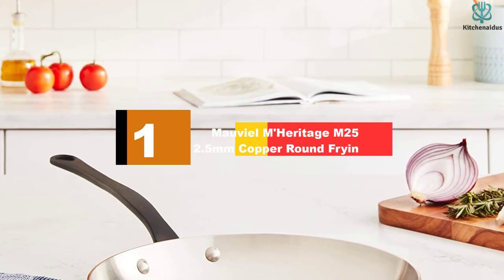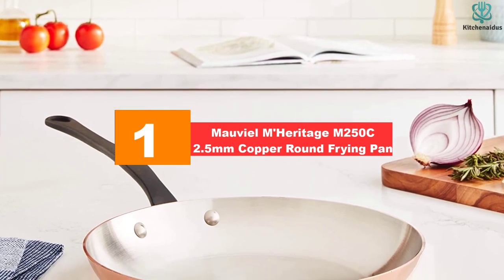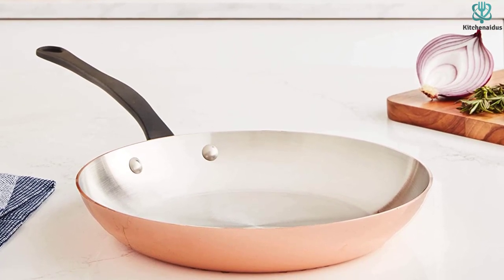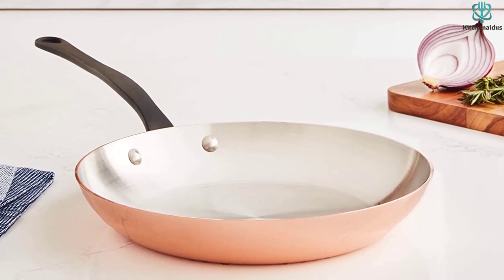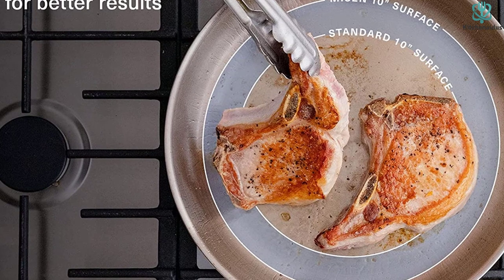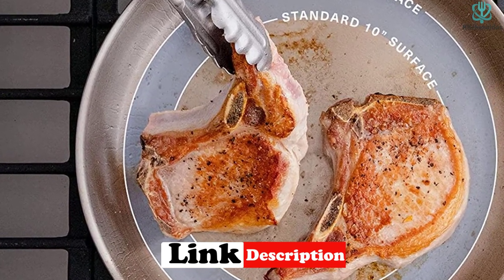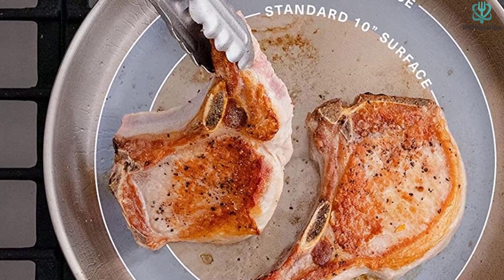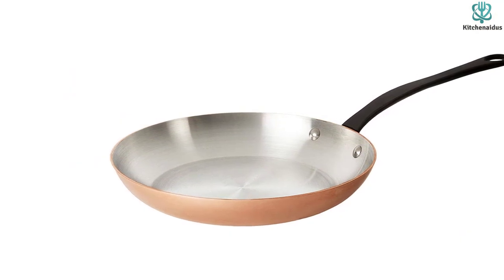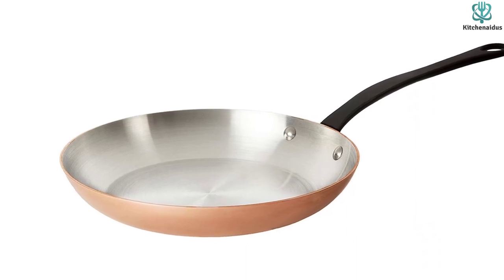And finally at number 1, we have the Mauviel Maheritage M250C 2.5mm Copper Round Frying Pan. Established in 1830, Mauviel is a renowned maker of copper cookware, and the fact that its handmade products are still popular today is a testament to their quality. Made with thick 2.5mm copper and a non-reactive stainless steel lining, this frying pan offers top heat conductivity while preserving the taste of the food cooking in it. Since it heats quickly but also cools quickly, you can be pretty precise in your cooking — a great thing to have if you're often working with delicate foods like chocolate, fish, and sauces.